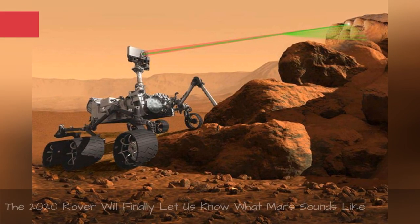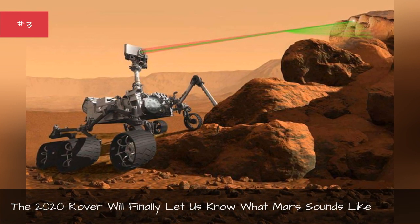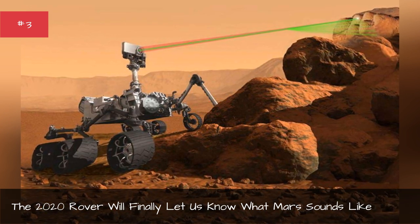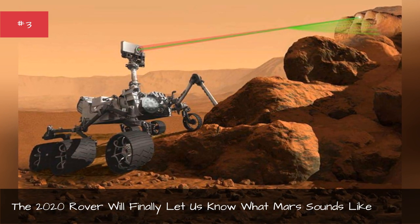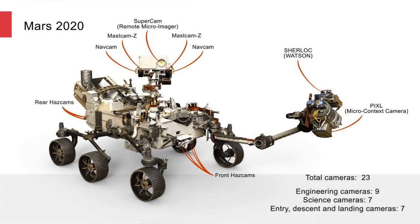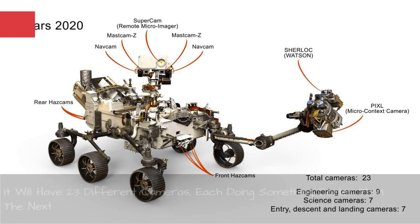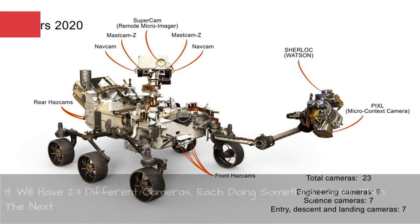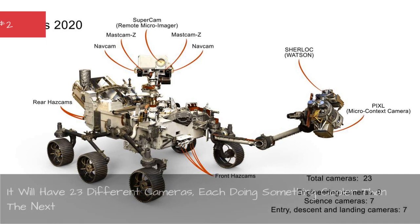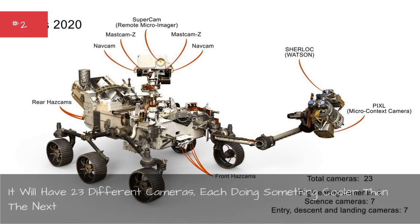The 2020 rover will finally let us know what Mars sounds like. It will have 23 different cameras, each doing something cooler than the next. The coolest thing that the rover does is take pictures of Mars and send them back to Earth for all of the non-astronauts to salivate over.